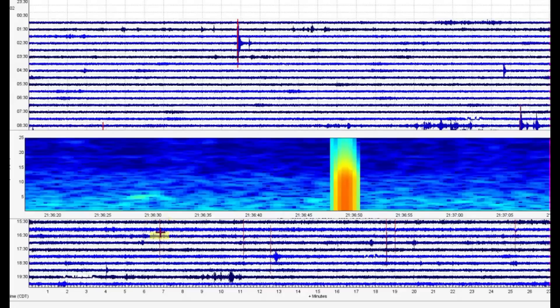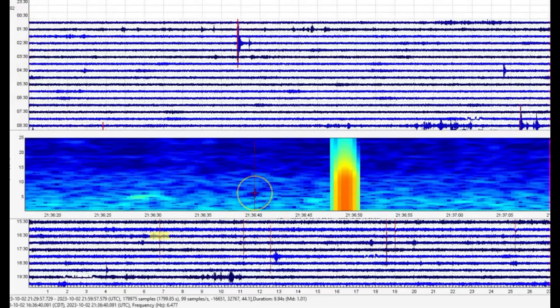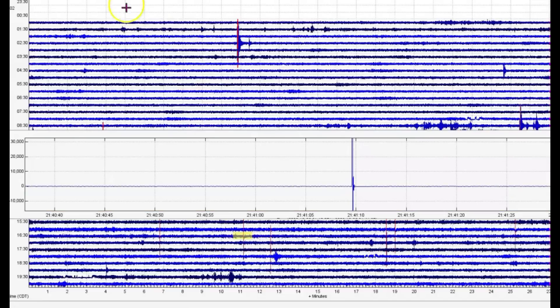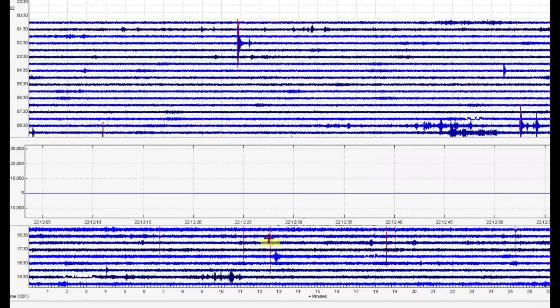Look at the heat that came up more recently - 2136 Universal, that would have been at 3:36 a.m. We got another one right there - that's even hotter. More popping. The magma is trying to come up.